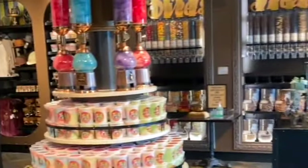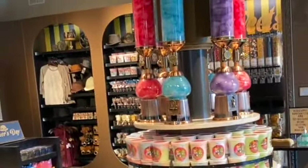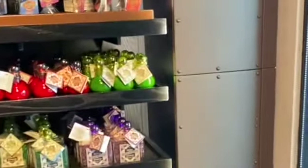You can also buy hard candies, candy that you weigh out in a bag, sour candy, and basically all sorts of candy.